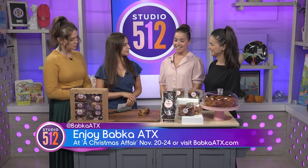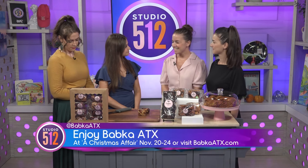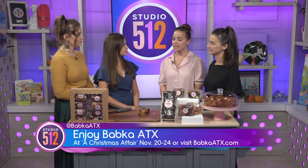Tell us about what you've got coming up. The biggest thing on the calendar is the Junior League Christmas Affair holiday market. The dates are November 20th through 24th and you can purchase tickets online at jlaustin.com. We'll have our booth there with lots of babkas in all kinds of flavors and sizes. We're very excited and hope a lot of people come to shop and support the nonprofit community of Austin.